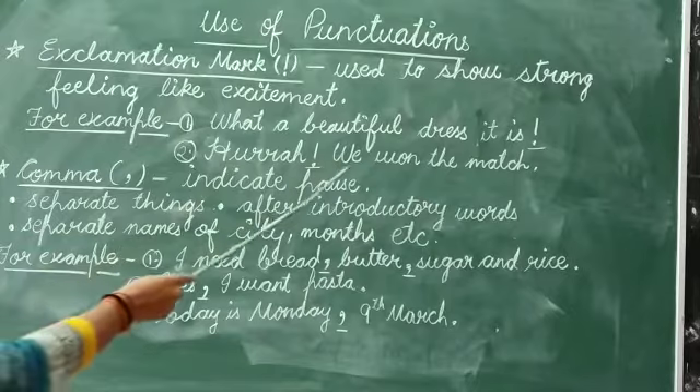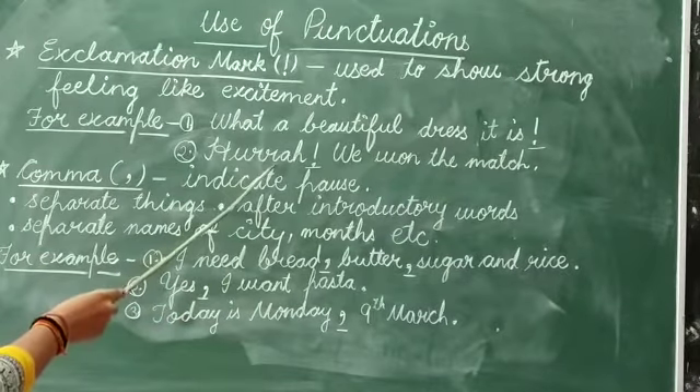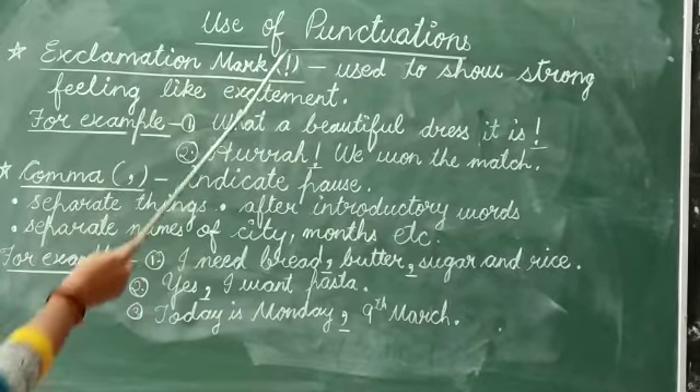Next: 'Hurrah! We won the match.' The word 'hurrah' is showing excitement, which is why we use an exclamation mark here.